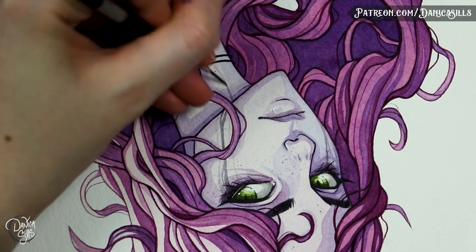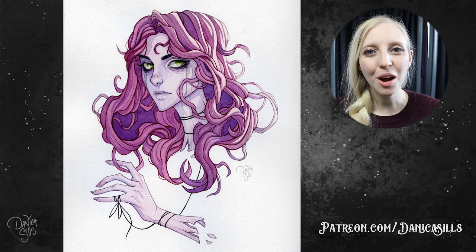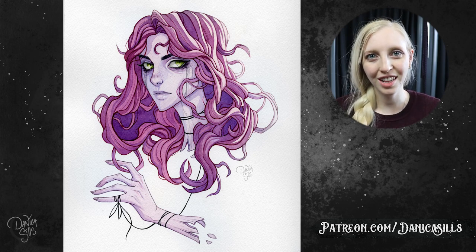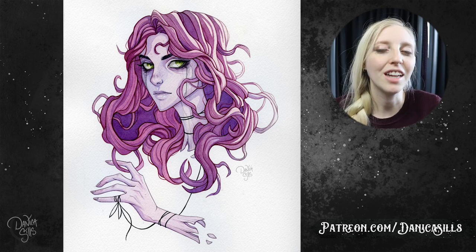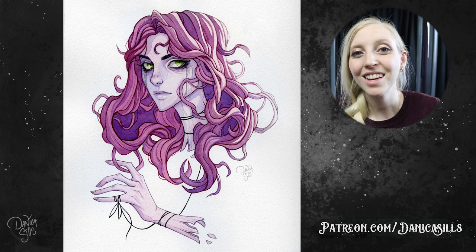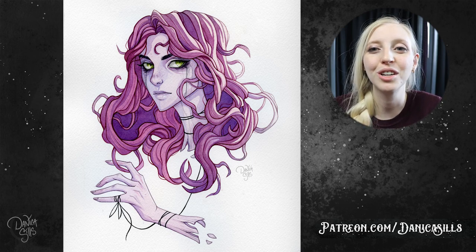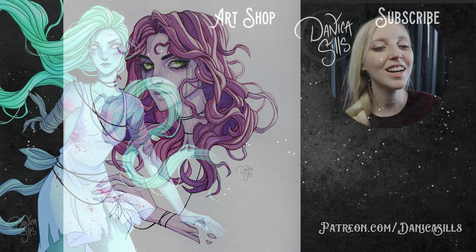I want to be able to embrace things that break me out of that monotony of creating without thinking. I do have this original painting available at my shop — there's a link down in the description. A big thank you to Skillshare again for sponsoring this video. Don't forget to follow the link in the description to get that free trial — it's for the first 1,000 people. And as always, a huge thank you to my patrons — you guys are incredible. I'll see you at my next art video!